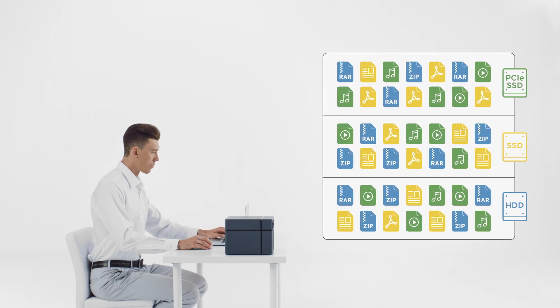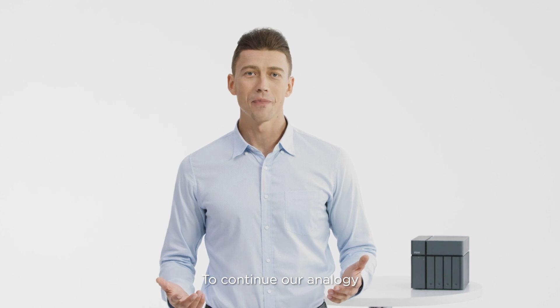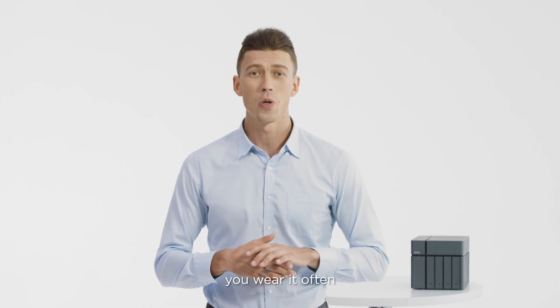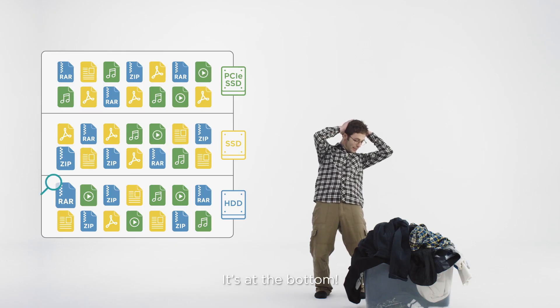This principle is the same with data. Tiering will arrange the data and store it in the best location for the intended use. To continue our analogy, sometimes tragedy will still strike when you go looking for one of your best shirts. You wear it often, but it's not at the top — it's at the bottom!